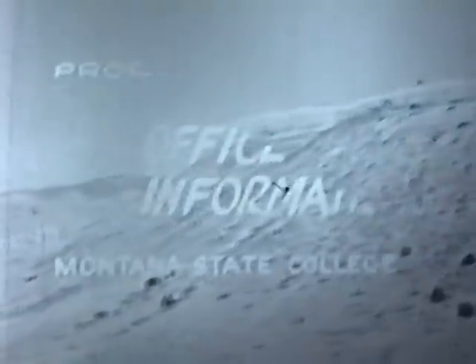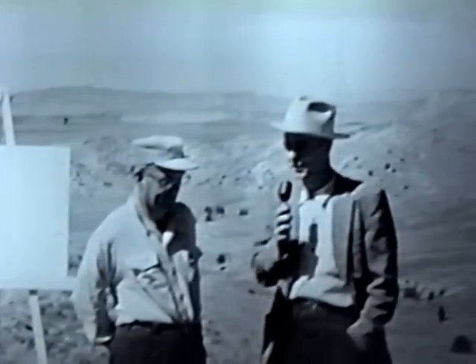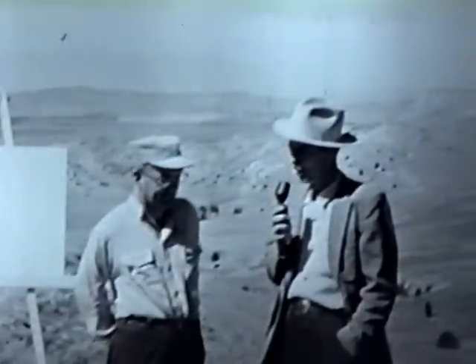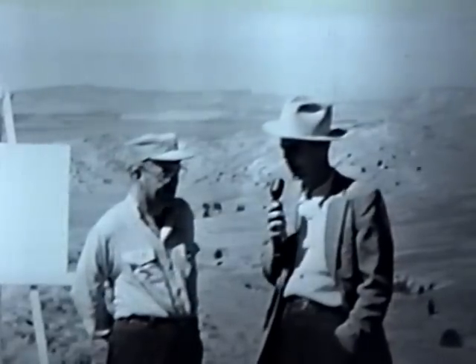In this little canyon, they are excavating now. We can see them just slightly over there among the rocks, excavating and screening the material. We have our cameras set up just across from the buffalo jump, which you can see in the background. We've heard a lot, Dr. Malouf, about buffalo jumps in recent months. They've been in the newspapers and on our radio, and they are almost peculiar to Montana. Would you give us your archaeologist's definition of a jump?